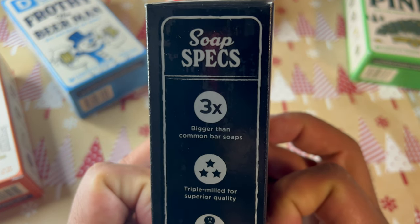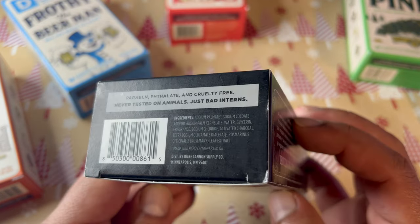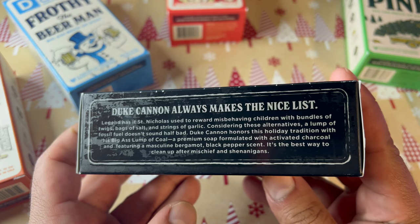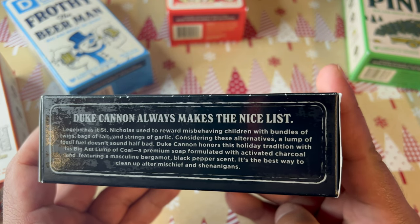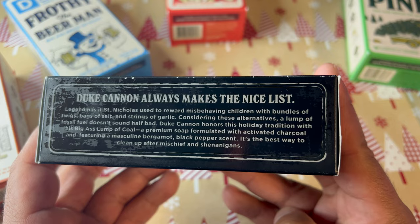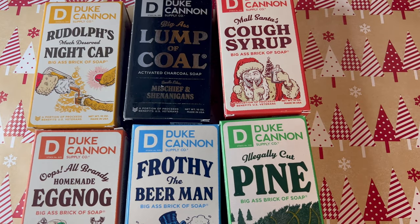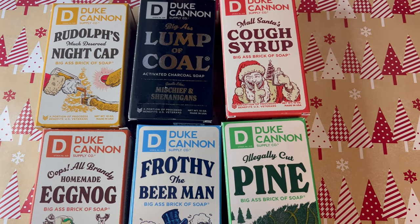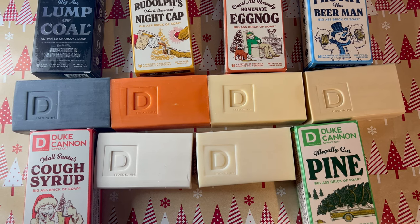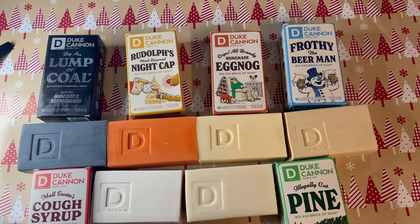The lather was lacking a little bit, but I didn't care because it smells so good. It has activated charcoal, which I've heard is really good for your skin, so it's absolutely a winner. On the box it says 'may encourage mischief and shenanigans' and 'Duke Cannon always makes the nice list.' The box art is playing on the lump of coal joke — maybe not the most creative, but I still like it. I highly recommend this one. The Deschutes IPA soap is probably still my all-time favorite Duke Cannon soap, but this one is competing with it and is definitely my number two overall.